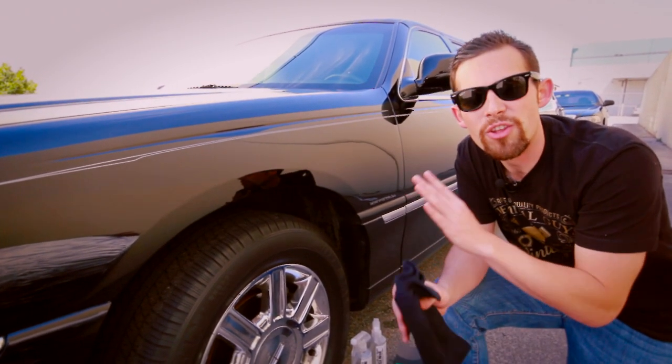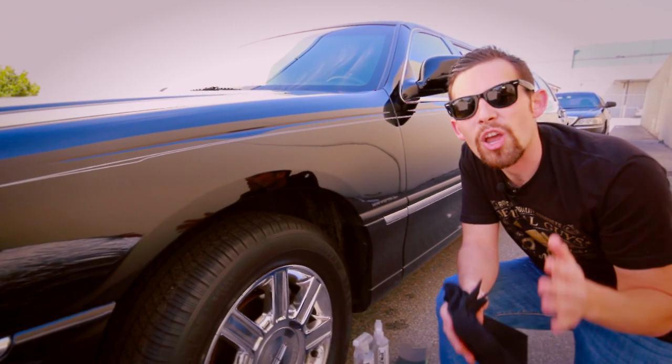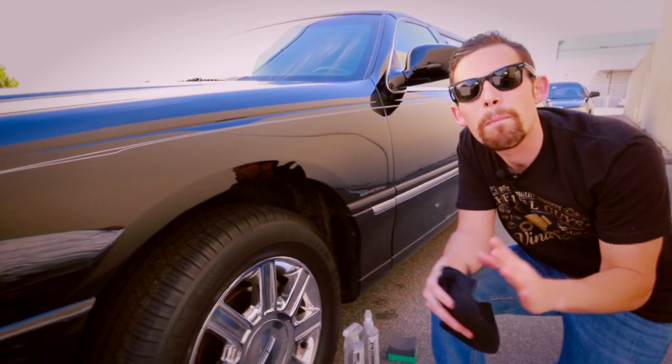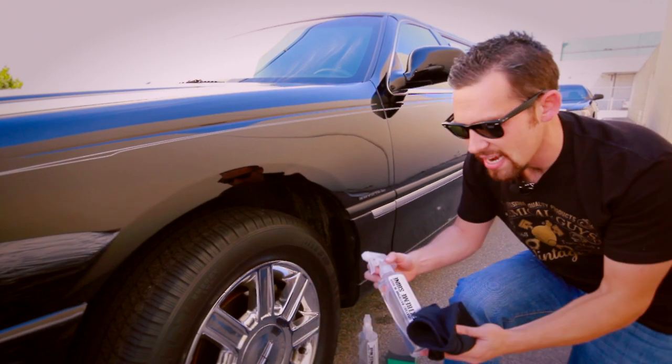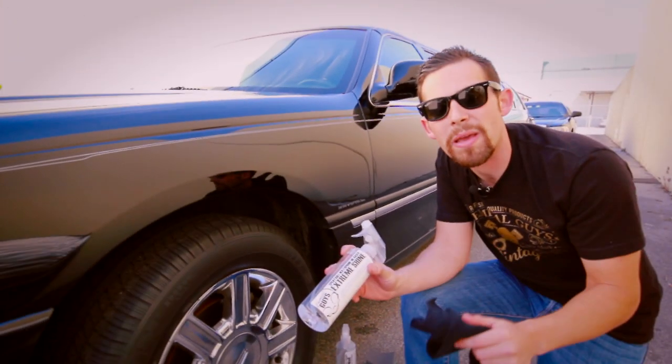Even though the paint shines and is washed every single day, the tires also need to look good as well. The owner of Performance Limousine was telling us that he likes his tires to have a bright, bold finish — extra shiny. So I told him the best thing to use for that is our Chemical Guys Extreme Shine Sprayable Waterproof Oil-Based Dressing.